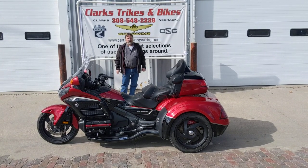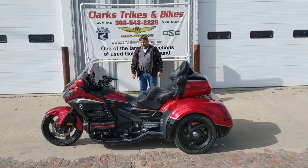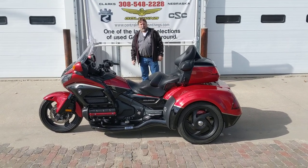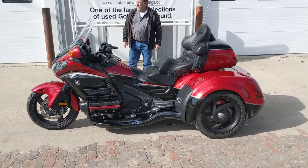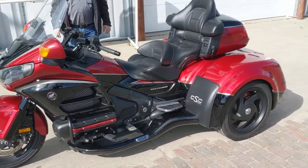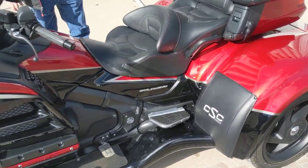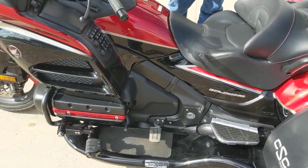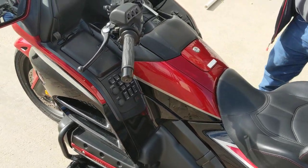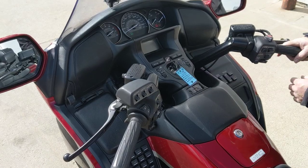Good afternoon everybody, got Eric and Joe coming at you from Clark Strikes and Bikes. Take a look at this beauty — this is a one of a kind. This is a 2015 Honda Goldwing with a CSC trike kit. This kit was installed when this bike was new. It's a one-owner machine — I picked it up from a guy down in Dallas, Texas, built out of Sunrise Honda.